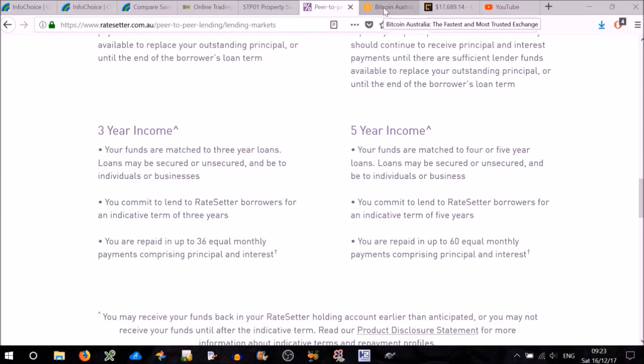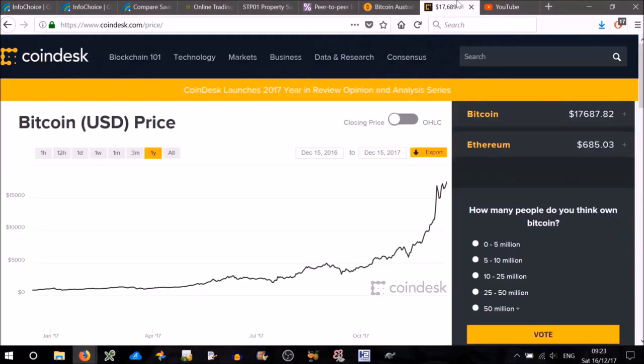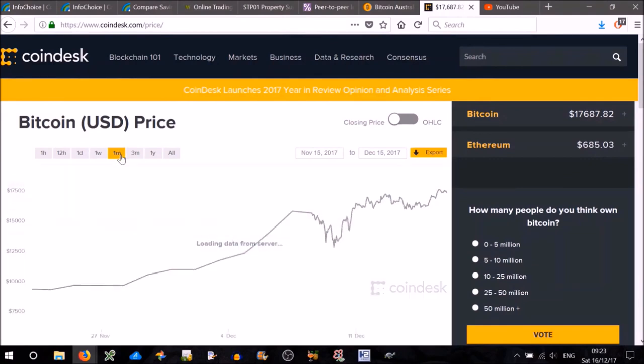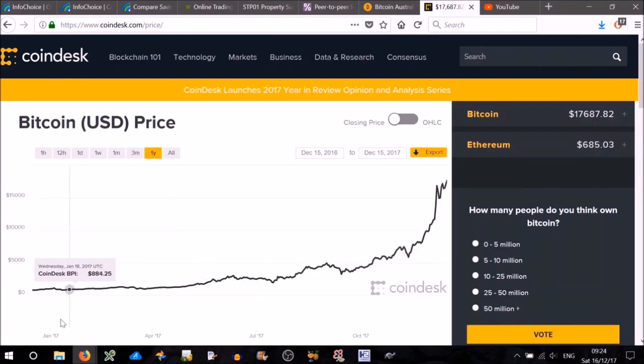My final investment option is Bitcoin. You may have heard a lot about this recently. If you look at the recent prices on CoinDesk — this is in US dollars — you can see it's gone through a huge spike. Over one week it's been up and down, but over one month it's gone up quite incredibly. If you look at the one-year chart, if you'd bought it one year ago it would have been about $800, and now it's worth about $16,000 — around 2,000% return. It's crazy. It's very volatile and very speculative.